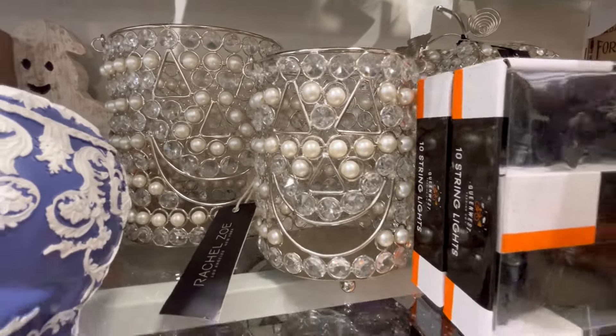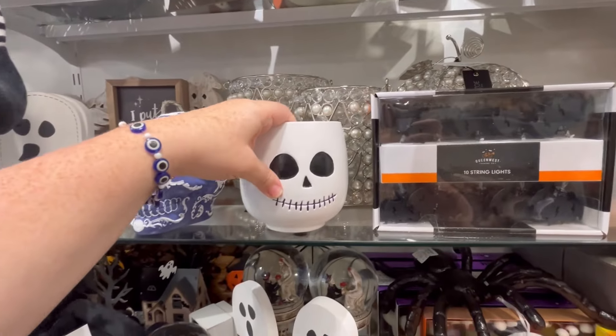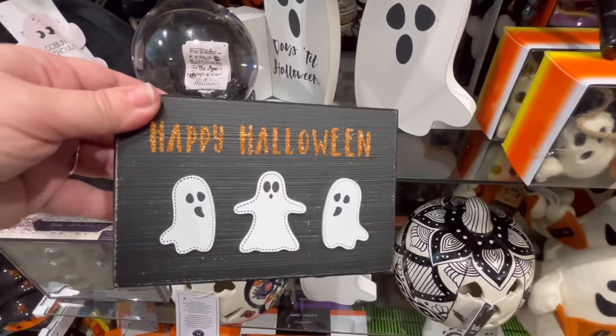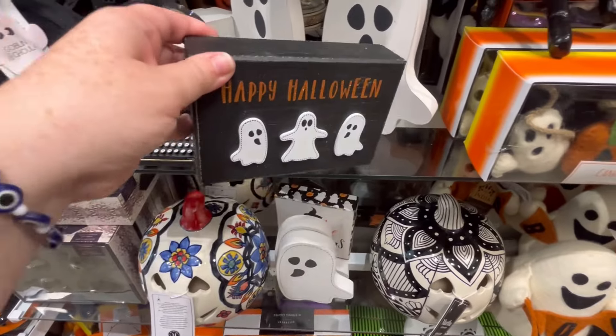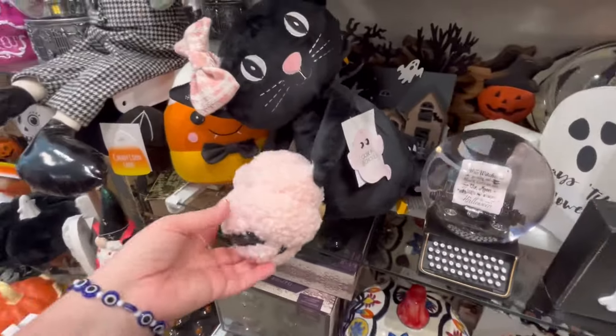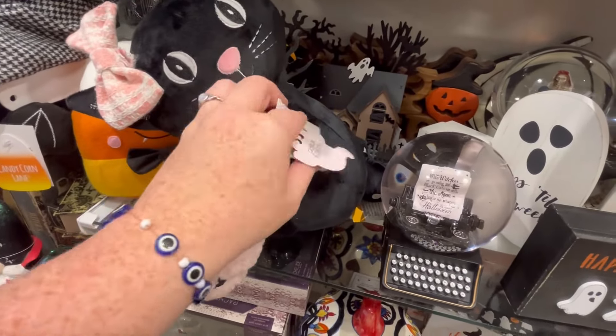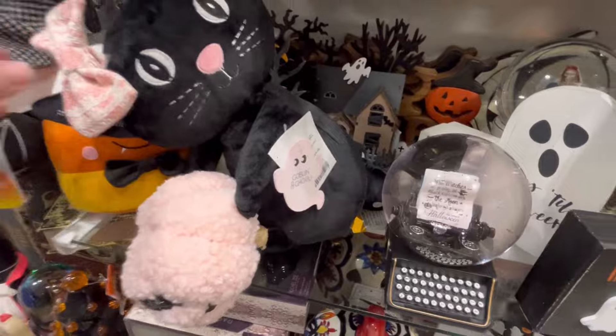These little planners are cute — I like these too. They also have this little Happy Halloween sign. These little signs are really cute. I love this little cat holding a pumpkin for $12.99.